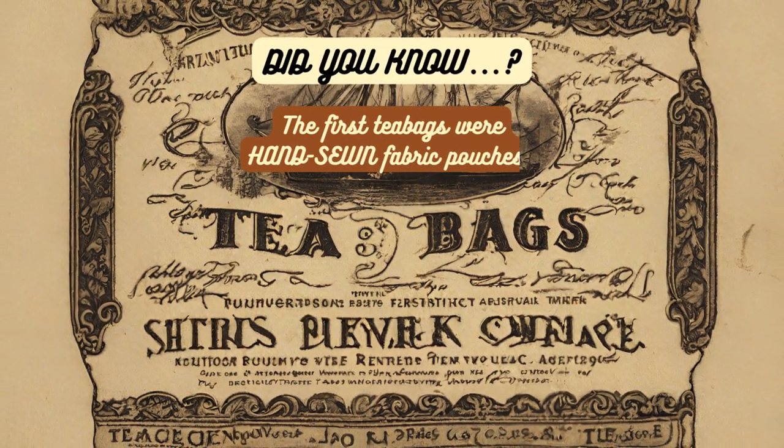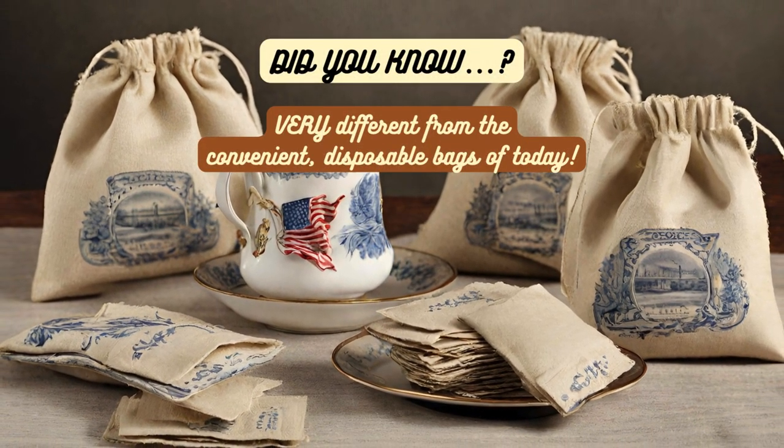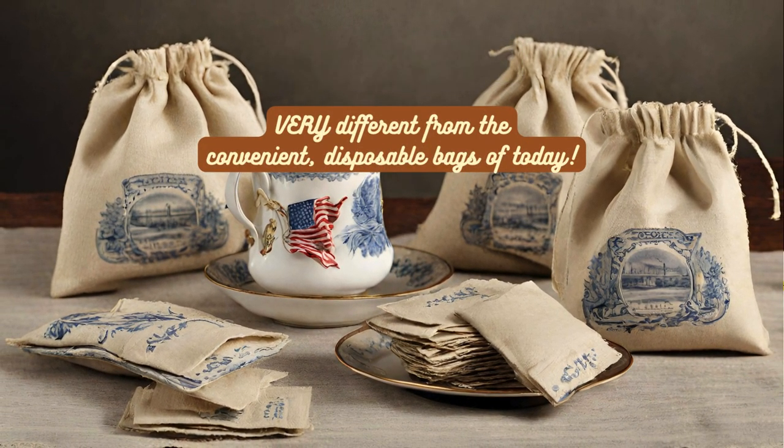Did you know? The first tea bags were hand-sewn fabric pouches, a far cry from the convenient disposable bags we're familiar with today.